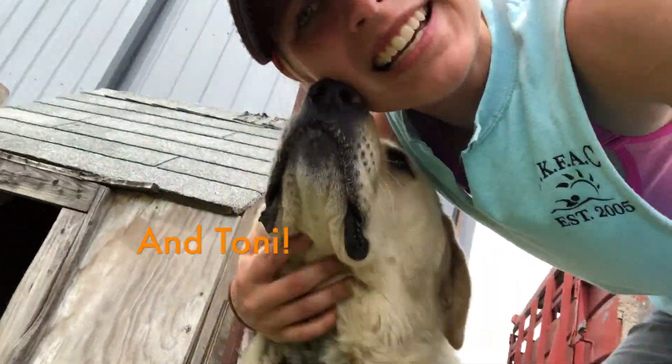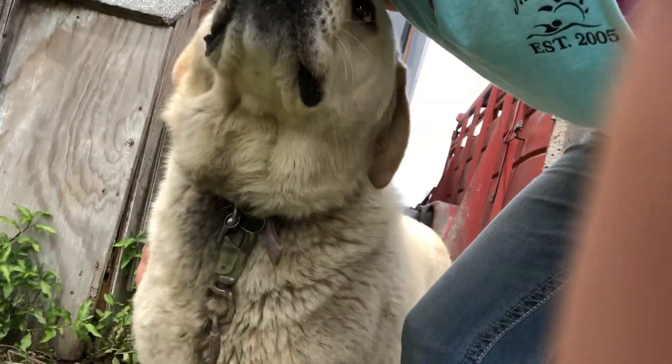What's up guys? Welcome back to my channel. Today I'm doing a packing video because I'm going on a camping trip — my first one in a long time.